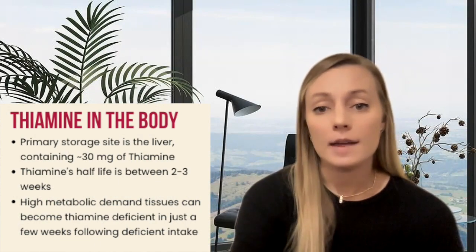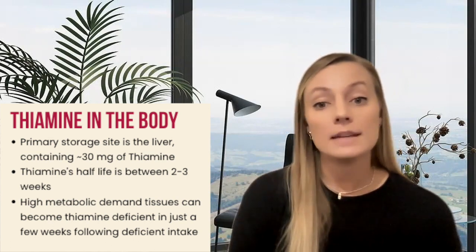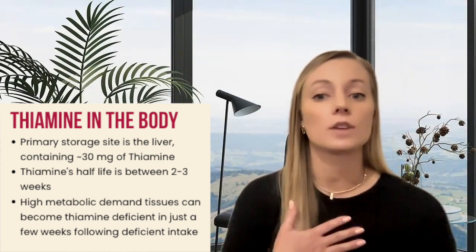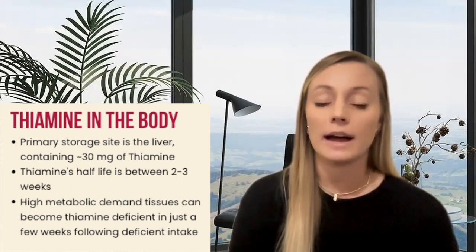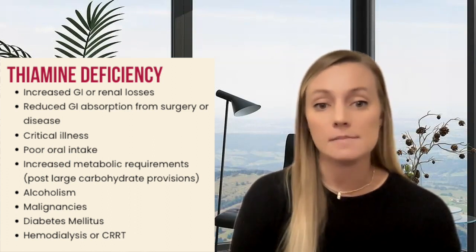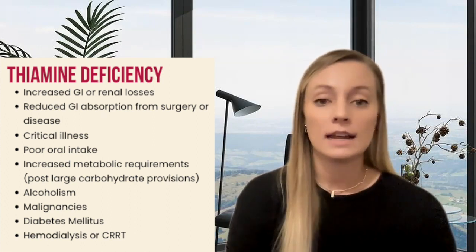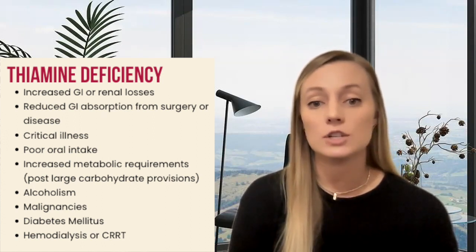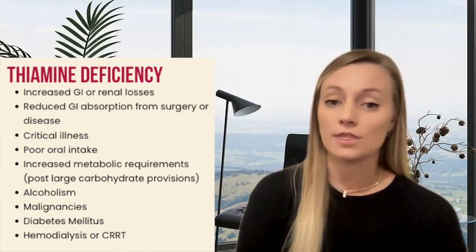The body has minimal thiamine stores other than the liver, which is no more than about 30 milligrams in total, and thiamine's half-life is roughly two to three weeks. Tissues with a high metabolic demand, such as our heart or nervous system, can become thiamine deficient in only a few weeks if supply is inadequate. Signs and symptoms of deficiency may appear even sooner if an individual is already deficient, has increased losses, malabsorption, is critically ill, has prolonged poor oral intake, or has exposure to large doses of carbohydrate or dextrose, like when starting on parenteral nutrition therapy.